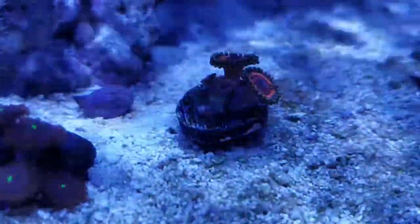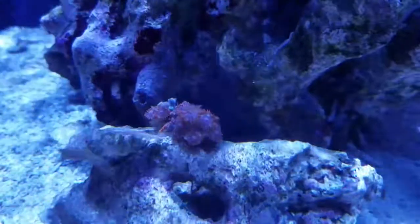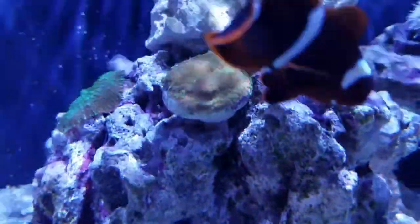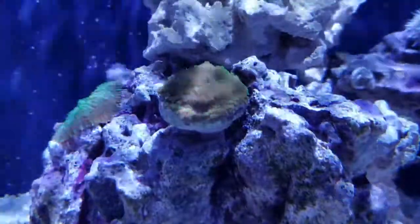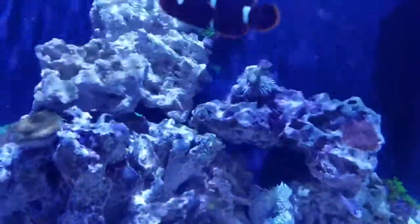I got some growth on my Zoas. Everything is doing great. I like the Kessil still — the light has the spectrum where I like it. That rainbow cap is just encrusting that whole frag plug.